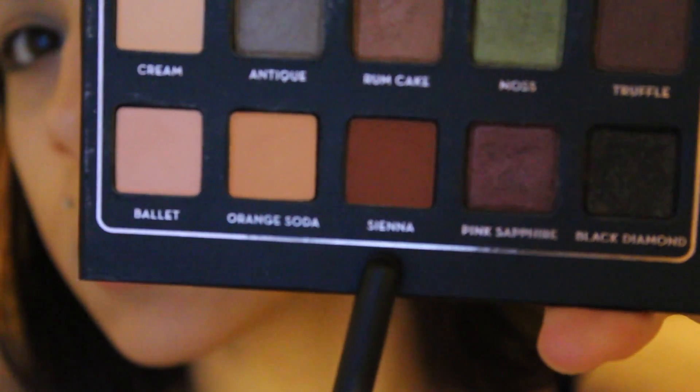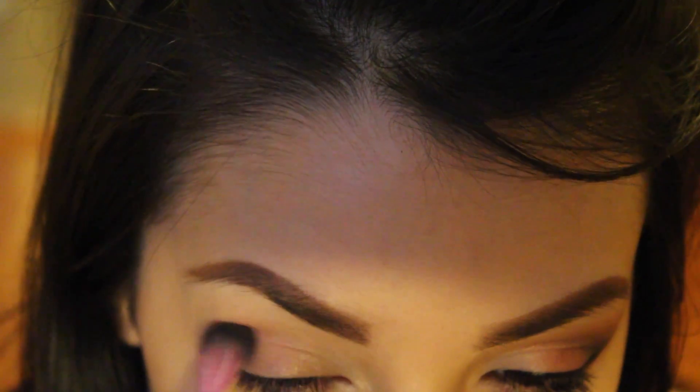I'll be taking Sienna and Orange Soda, and I'm going to be mixing those together and applying them to my crease.